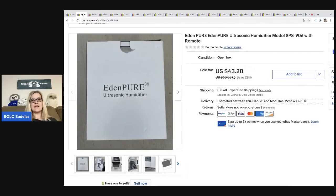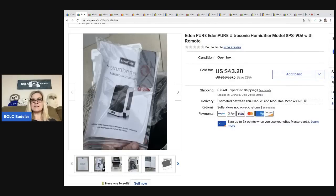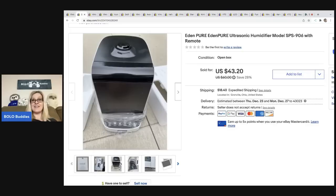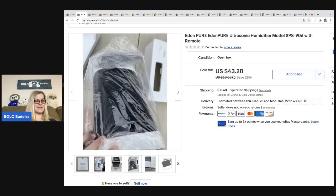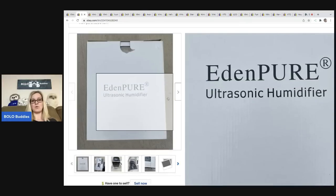The next item is this EdenPure humidifier. EdenPure makes heaters and I've sold those before, but this was a humidifier — new old stock in the package. I got it at a garage sale for five dollars. I'd never heard of the humidifier but knew the heaters, so I picked it up. I ended up taking a best offer of thirty-eight dollars and the buyer was all in for fifty-four thirty-two.